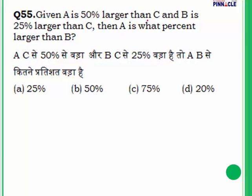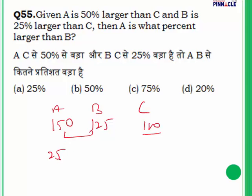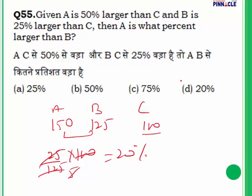Question 55: A is 50% larger than C and B is 25% larger than C. Find what percentage A is larger than B. Take C as 100. Then B = 125 and A = 150. A is 25 points larger than B, and 25 out of 125 equals 20 percent. Answer is D, 20 percent.